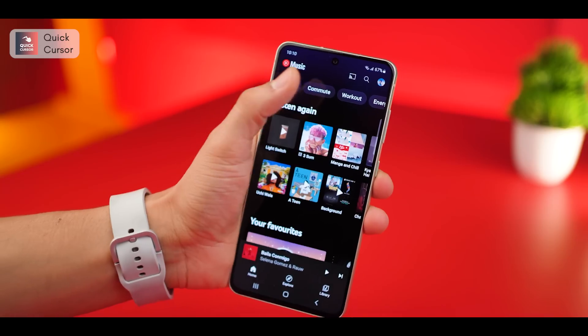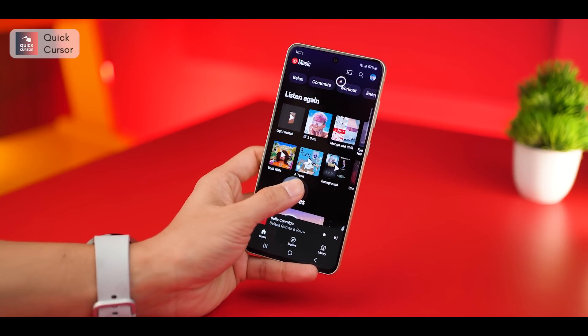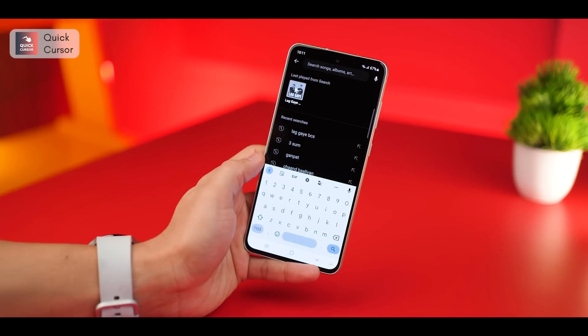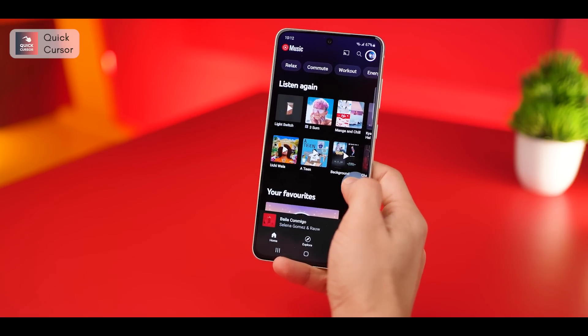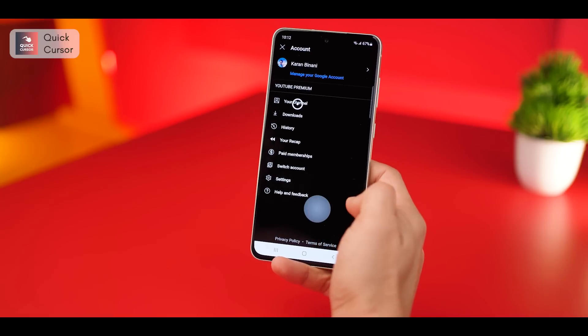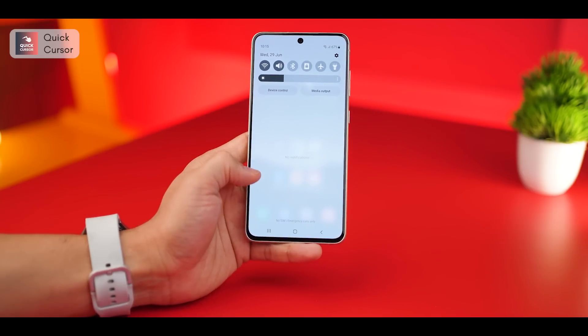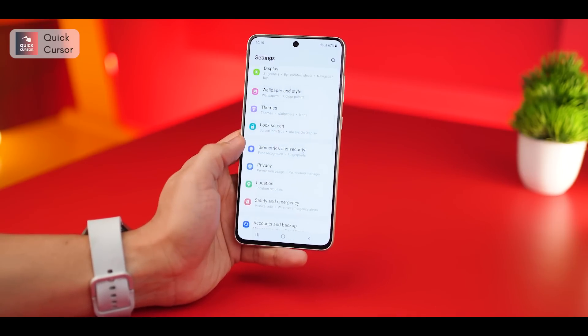Despite having large phones, there are times you want to be able to use just one hand to reach the top region of your display. That's where Quick Cursor comes into play. You simply swipe from the edge and a remote cursor control comes on screen, and you can use that to access hard-to-reach areas of your phone's display. It's really easy to use and if you've got no other way but to use one hand, this is a must-have free app.